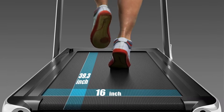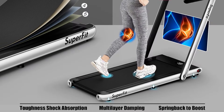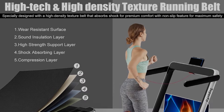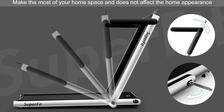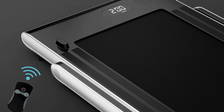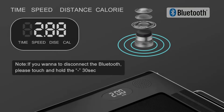Pros: This treadmill folds completely onto its 5-inch tall base, which makes for easy storage under a desk or bed. At roughly $300, this price point is well below the $1,200 average for other treadmills. Assembly is quick and painless, with only the optional handrails and phone mount needing to be added to the running belt.